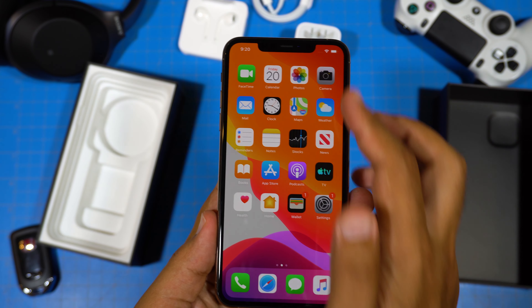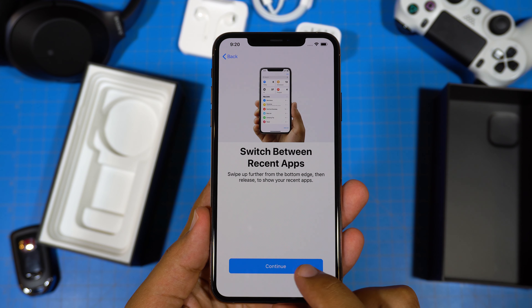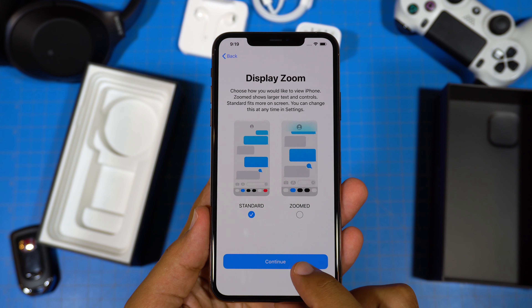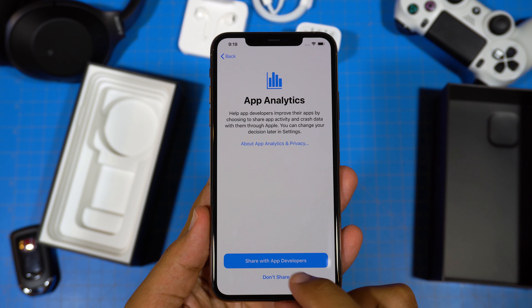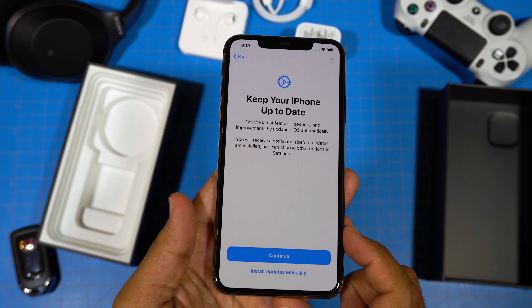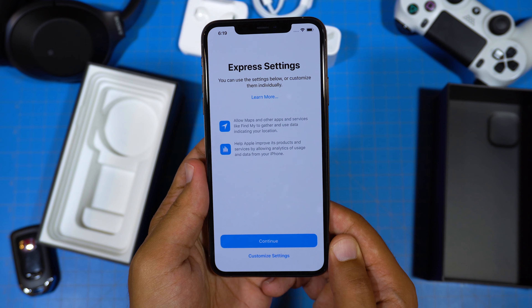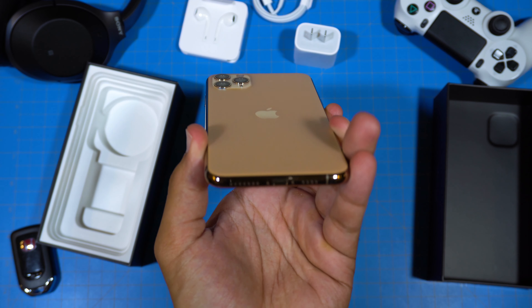Let's go ahead and crank this brightness all the way up. And of course we've got to get through all these menus. Having dark mode as an option is just great. We've got our two bottom-firing speakers as well as our lightning connector.